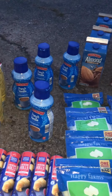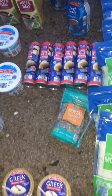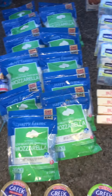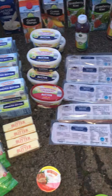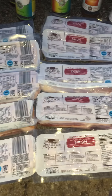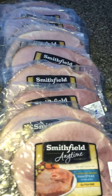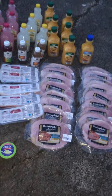French vanilla drinks, half and half, light sour cream, crescent rolls, mozzarella cheese, butter, different types of butters, bacon — different types of bacon, hickory smoked and applewood smoked bacon — a bunch of ham. This is unreal, it really is. That one doesn't look very good — in the trash.